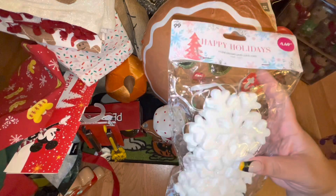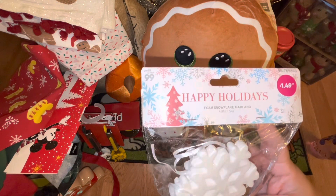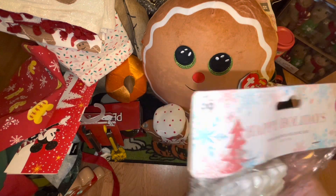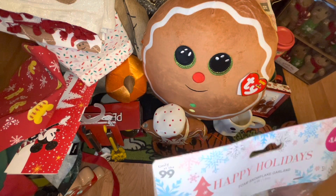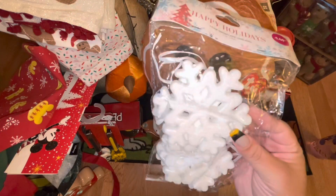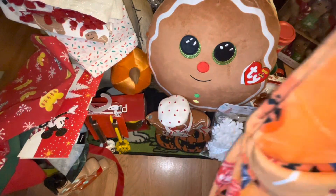Back to the 99 cent store — I picked up this bag of foam snowflake garland. I thought they were ornaments but it's actually a garland. It was $1.49 and they're very lightweight.